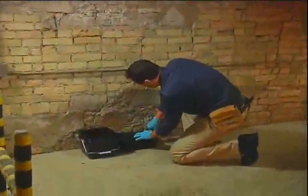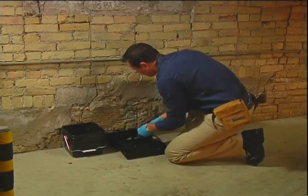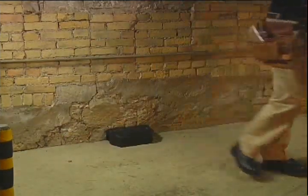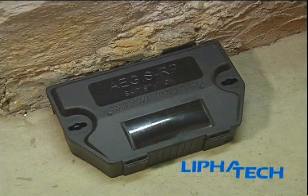LeafaTech's Aegis RP is the fast-to-service, money-saving bait station choice for pest management professionals who are serious about rodent control. See it for yourself — call your LeafaTech distributor today.